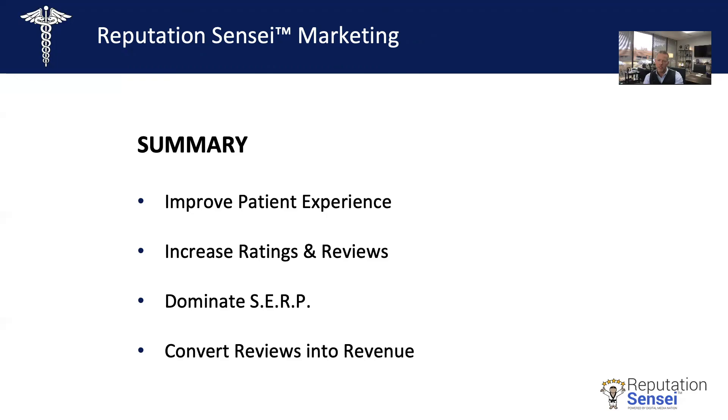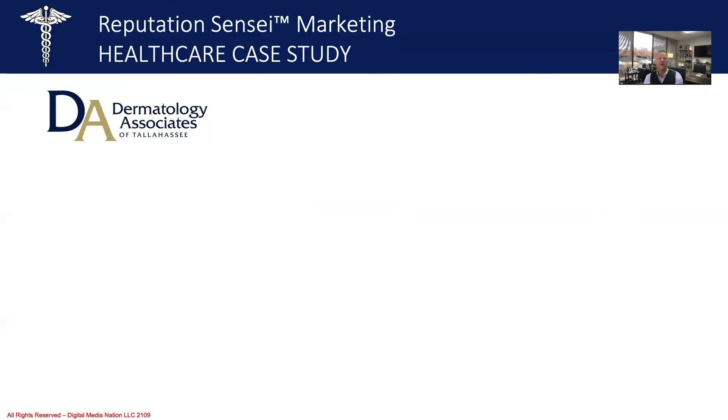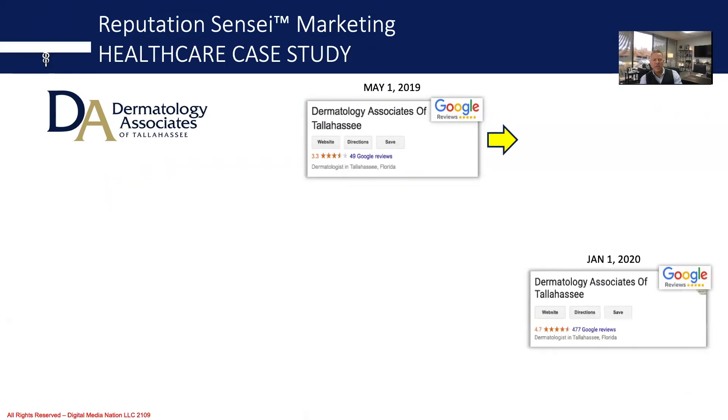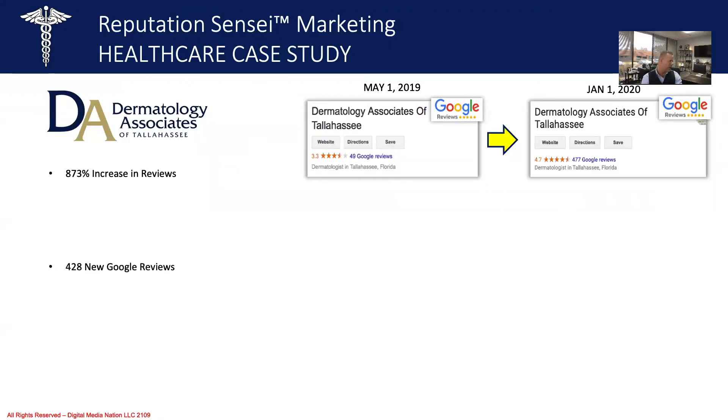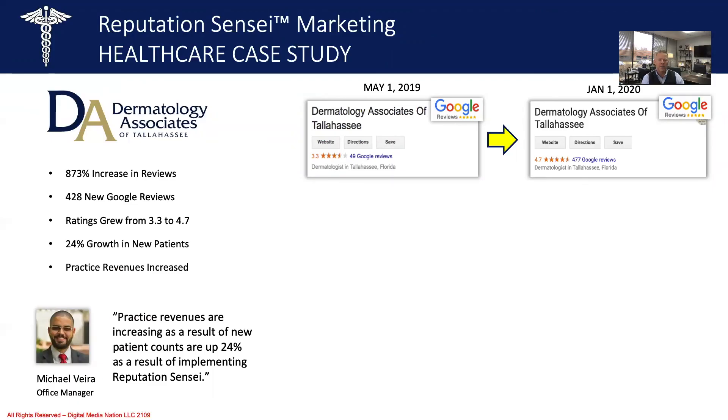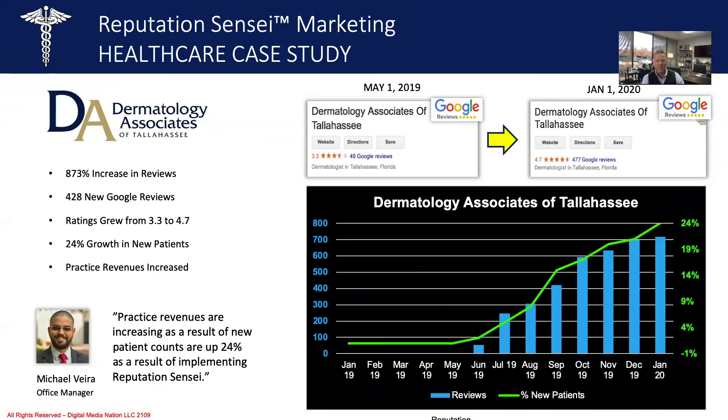Let's look at one more case study. This is Dermatologist Associates of Tallahassee. These guys had struggled with new patient growth, contributing that to not being attractive in search results. They had struggled to get reviews on their own and tried a few different technologies without success. They hired us in May of 2019, and just eight months later, we had generated an 873% increase in reviews — 428 new Google reviews. Ratings grew from a 3.3 to a 4.7, and they experienced a 24% growth in new patients as a result. Practice revenues increased. You can see in the chart: as we launched this in May and the ratings and reviews went up, the new patient growth went up as a result. It works.